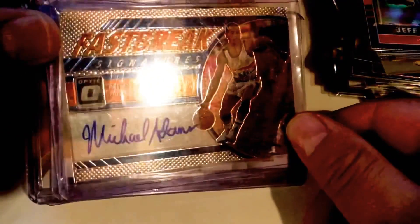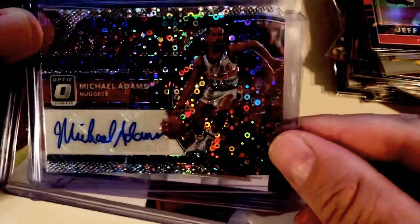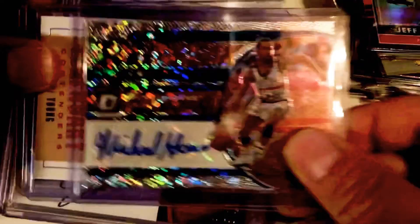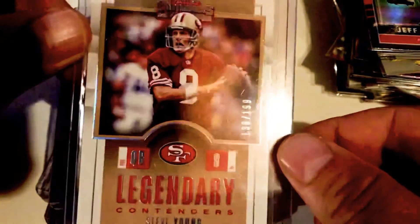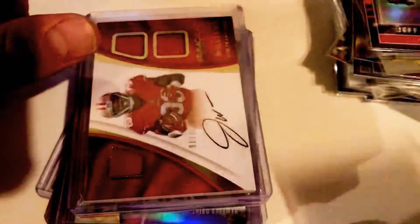Some of these I'm really excited about, especially this first one. Look at the foiling on this — it's Fastbreak Signatures, Michael Adams. I just thought it looked amazing, especially with the old Denver Nuggets unis. We got Steve Young /199 short print, Legendary. Golden Tate — like I said, collecting all the Notre Dame alums.